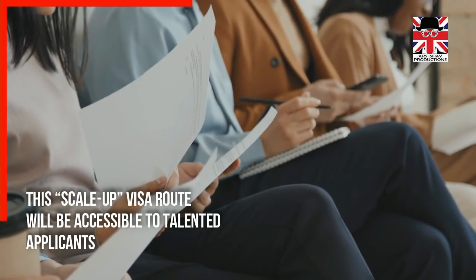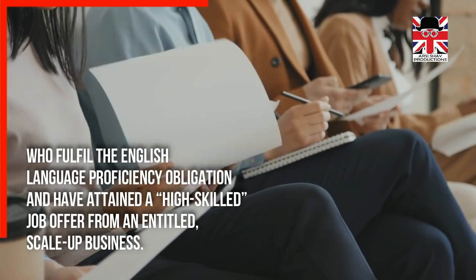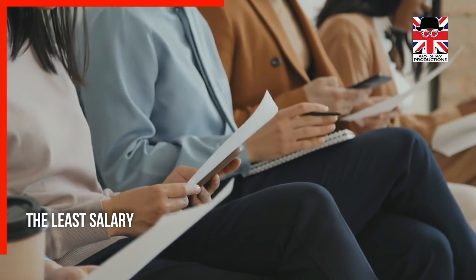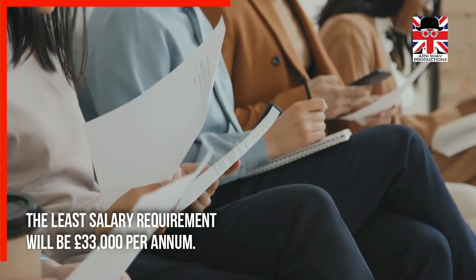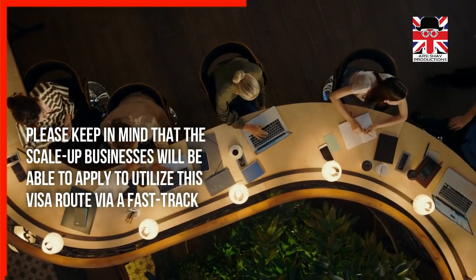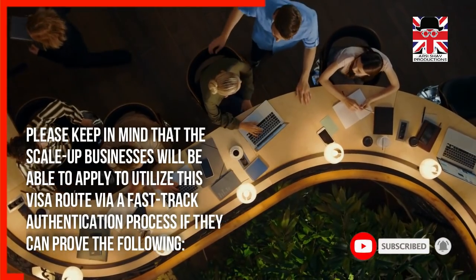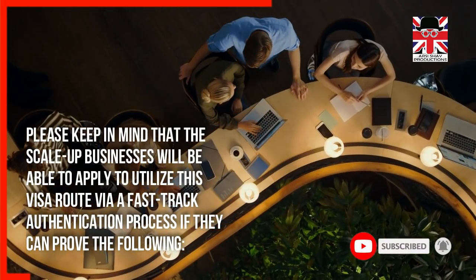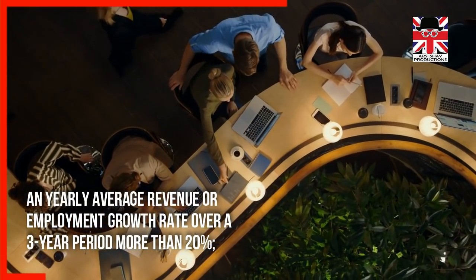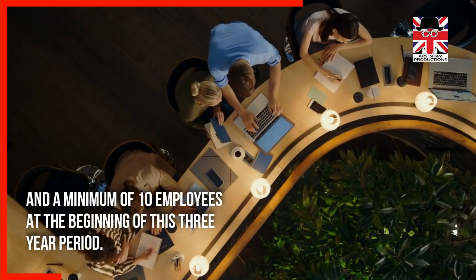The Scale-Up Visa route will be accessible to talented applicants who fulfill the English language proficiency obligation and have attained a high-skilled job offer from an entitled scale-up business. The minimum salary requirement will be £33,000 per annum. Scale-up businesses will be able to apply via a fast-track authentication process if they can prove an average yearly revenue or employment growth rate over a three-year period of more than 20%, and a minimum of 10 employees at the beginning of that three-year period.